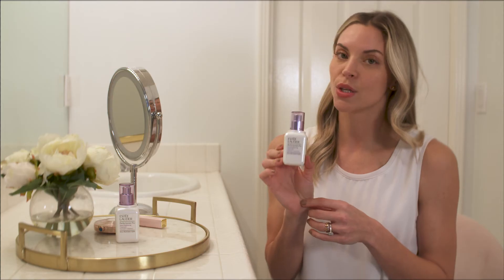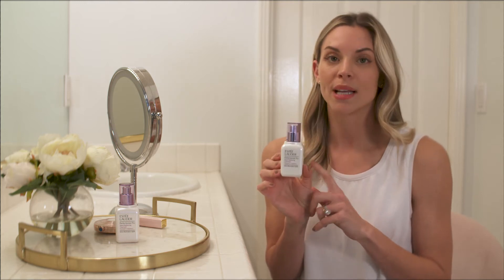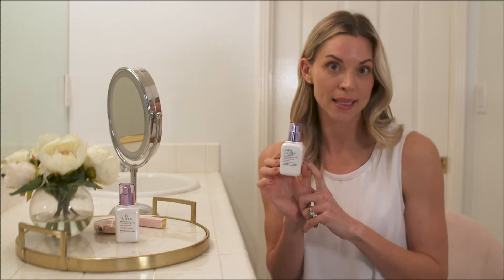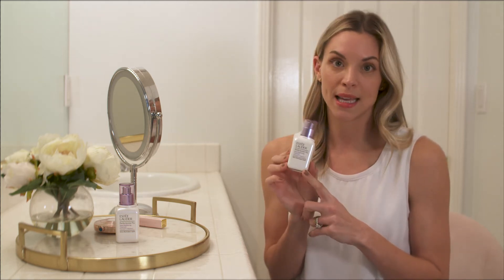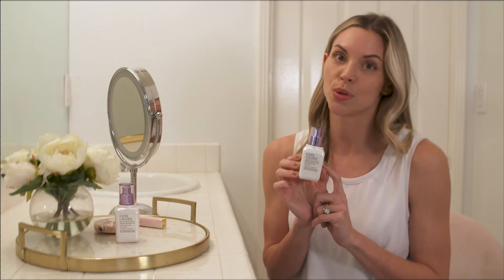So first things first, you always look at the ingredients in your skincare. I got really excited when I saw the ingredients on the bottle of the Perfectionist Pro Rapid Brightening Treatment, because it has vitamin C and Ferment Squared. Vitamin C is one of the most powerful antioxidants — it brightens your skin, giving you a really nice even skin tone, and reduces the look and appearance of dark spots.